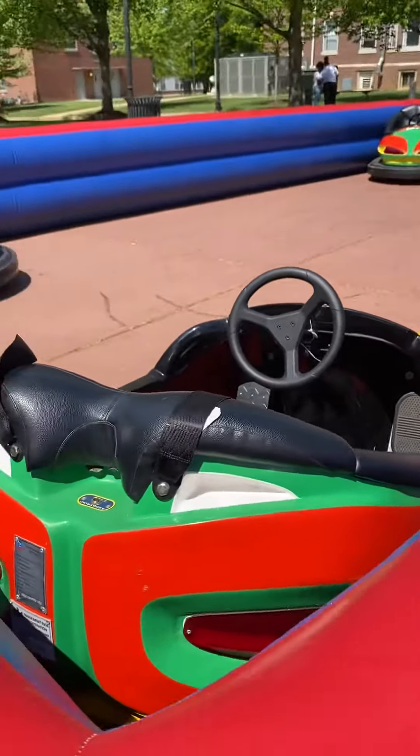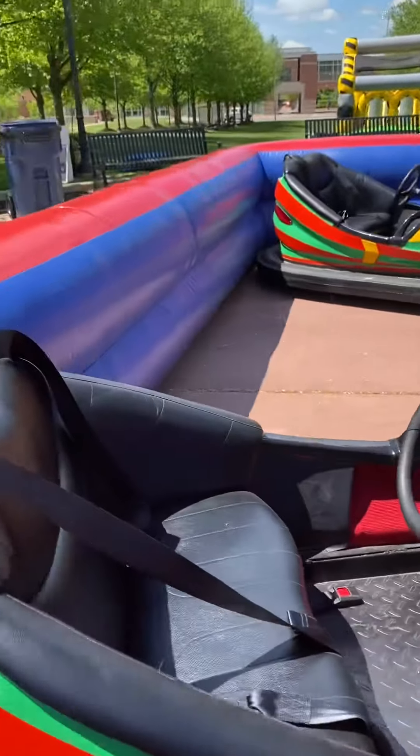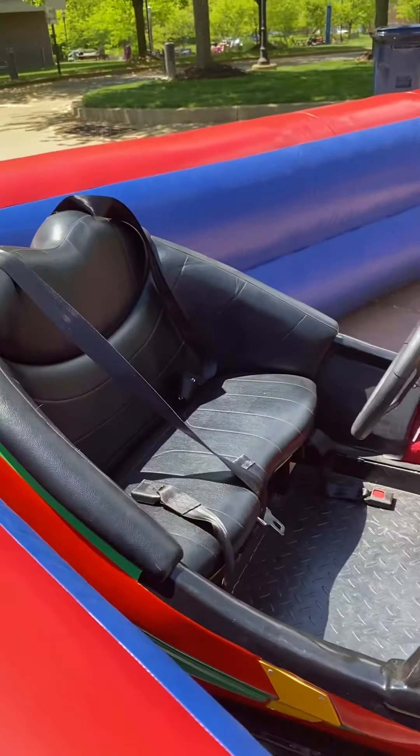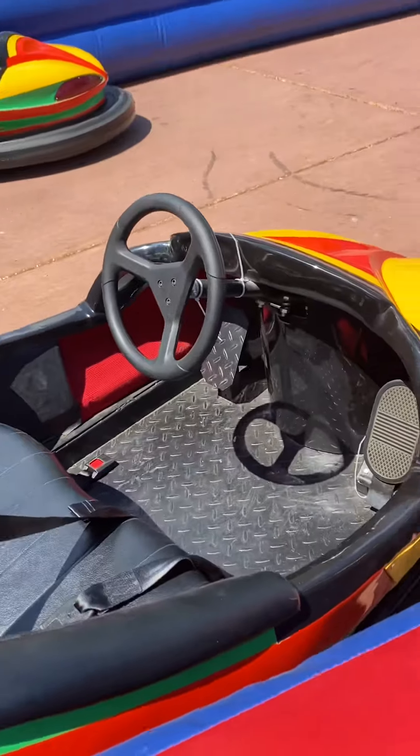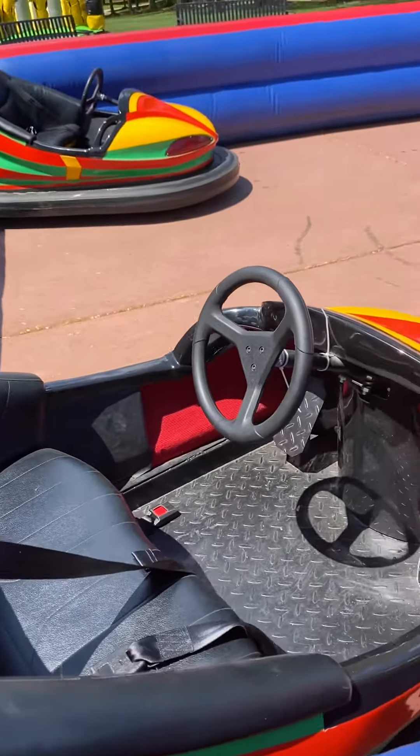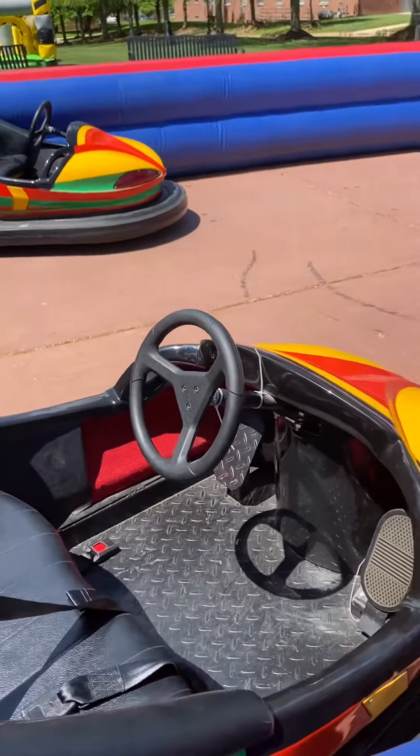Beautiful full-size bumper cars. You're going to be able to fit an adult in there, including a child. As long as a child can reach those gas pedals, they are able to go in. Otherwise, they need to become a passenger.